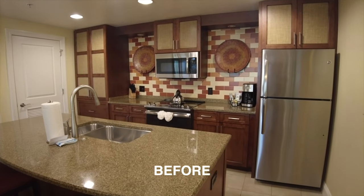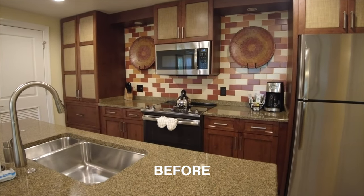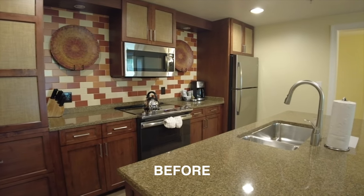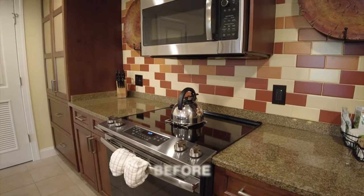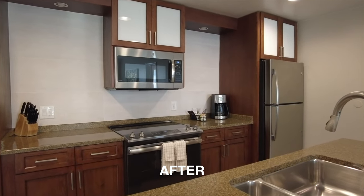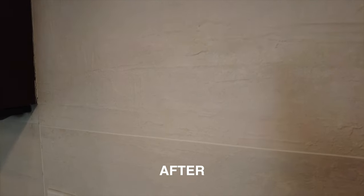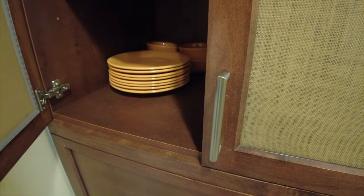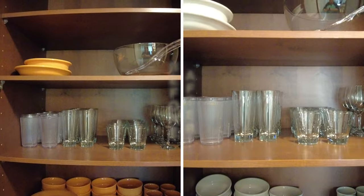We'll be comparing it to a villa we stayed in before. You can see the old kitchen here with kind of bright terracotta colors — definitely an interesting design. Now you can see they've redone the backsplash and the fronts on the cabinets. I'm not really 100% sure if they pulled out the appliances and put in all new ones; it's actually hard to tell because those appliances were in pretty good shape before. Now taking a look in the cabinets, all new dinnerware in here — getting rid of that bright orange and replacing it with white.